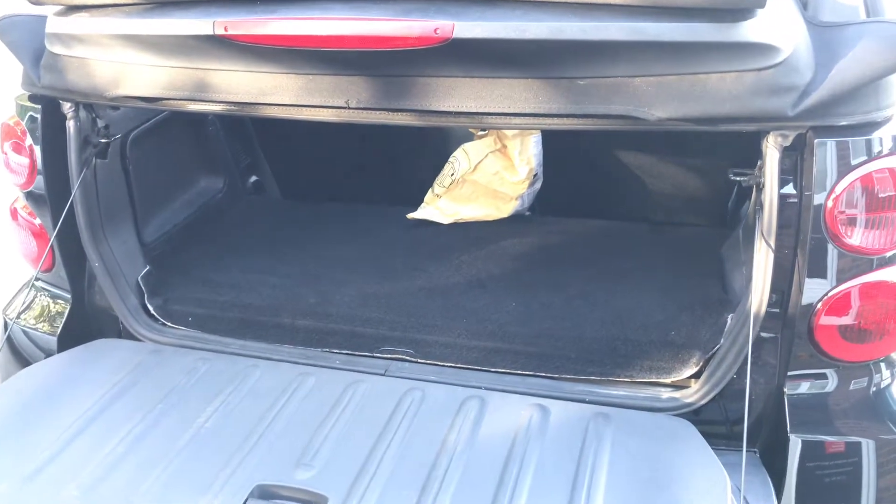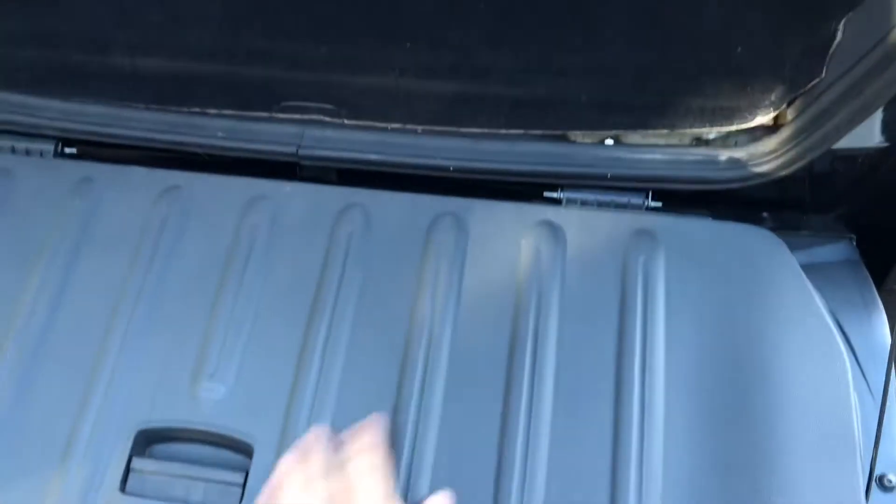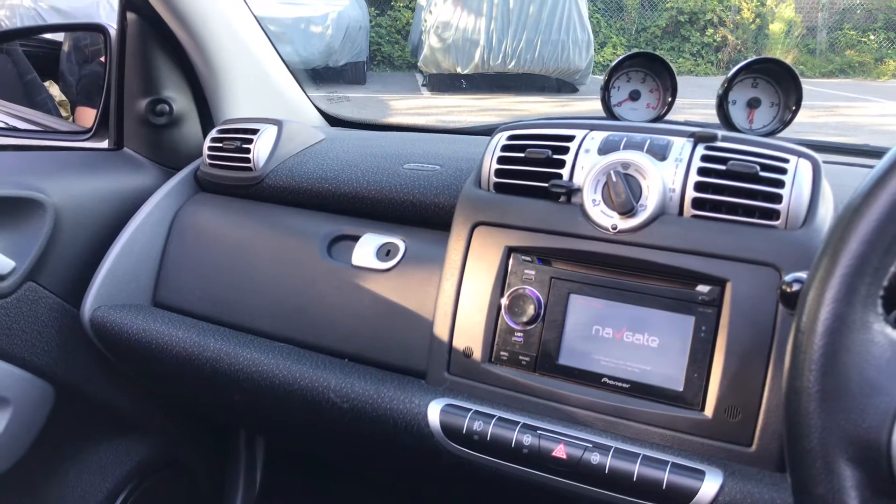We've got a half-decent sized boot and a secret compartment in there which will hold up to 100 kilos. Not that you'd probably ever find enough things to weigh 100 kilos, but it can do it if you need it to.